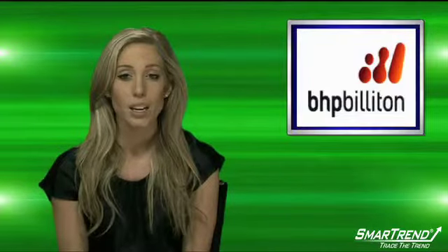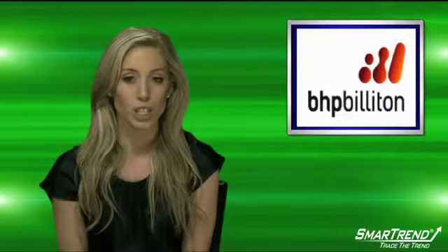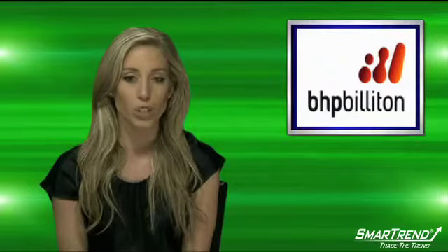SmartTrend has the shares in a downtrend and expects the share price to rebound to the $70.70 resistance level. Afterwards, we expect it to move downward with its peers in the SmartTrend industrial metals and minerals industry.